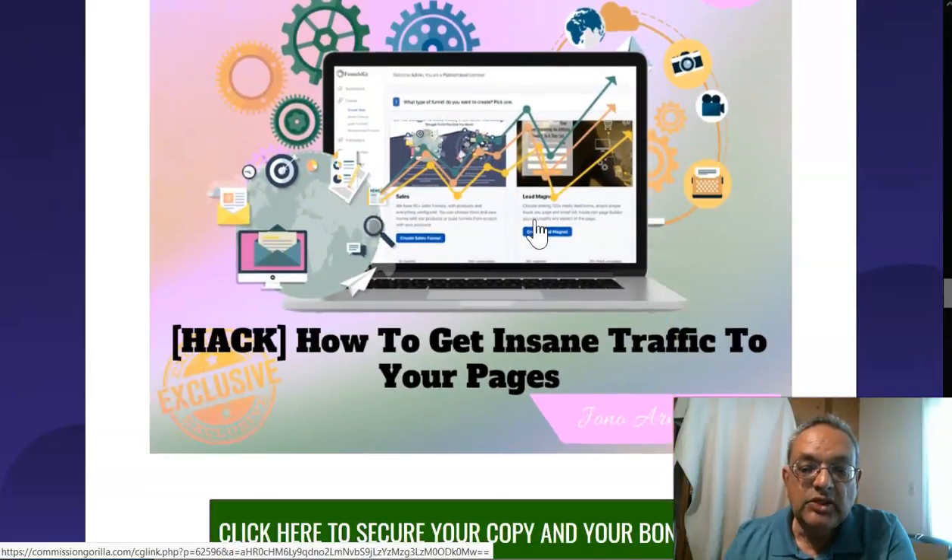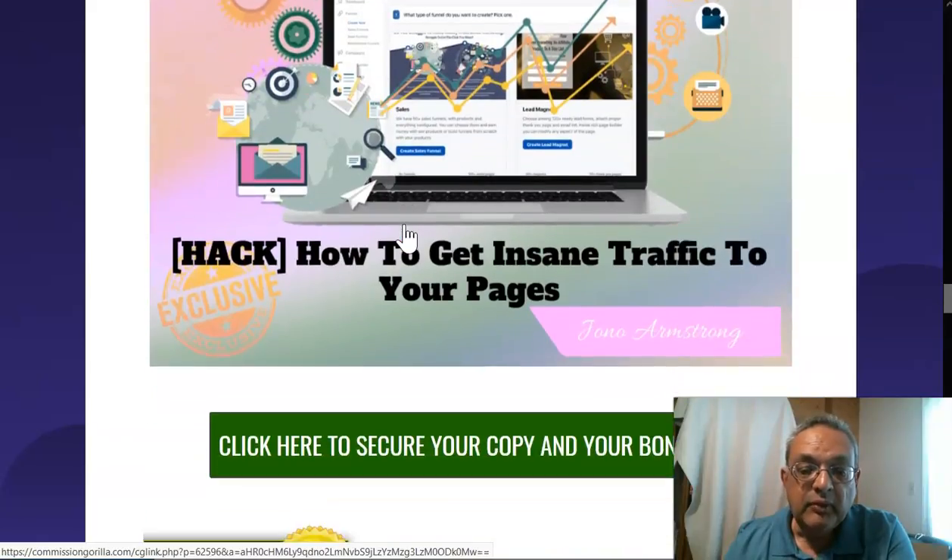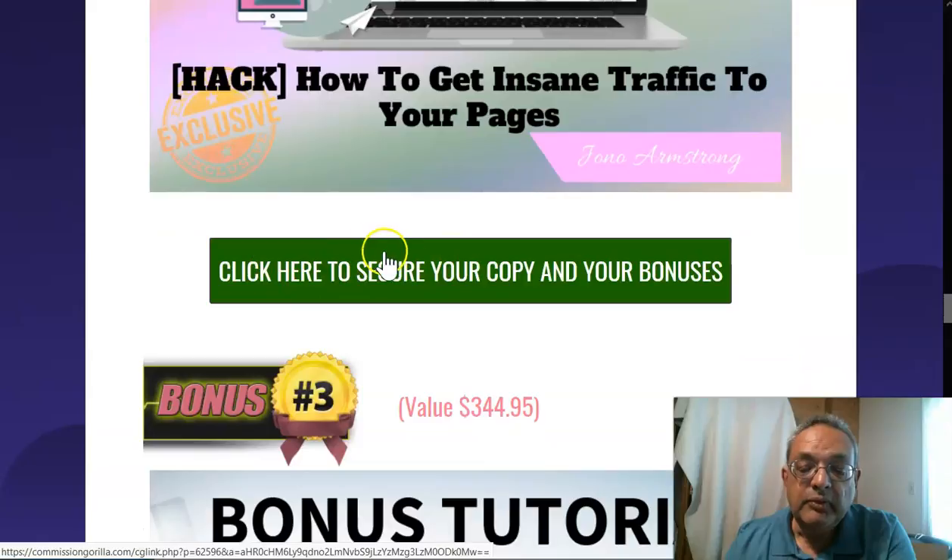The second exclusive bonus is an underground traffic hack — very few people know about it. Jono and I are going to give you the software to do this. This software alone is worth the forty-seven dollars you pay to get Bot Engage, so it's a very good system. You only get it if you buy through our link below.